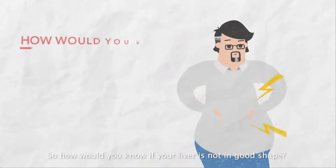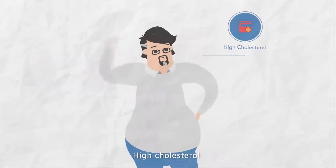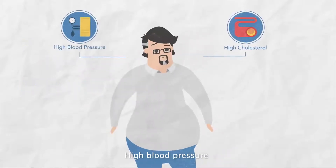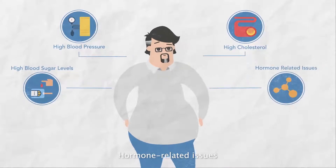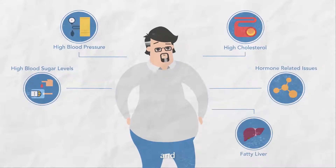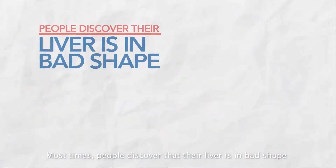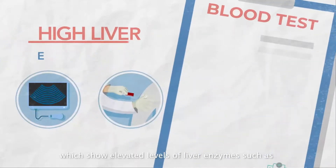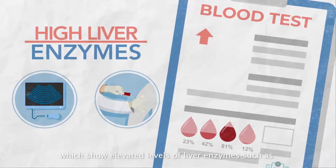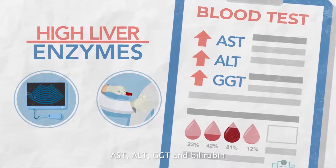So how would you know if your liver is not in good shape? Here are the signs: high cholesterol, high blood pressure, high blood sugar levels, hormone-related issues, fatty liver, and poor kidney functions. Most times, people discover that their liver is in bad shape through an ultrasound or blood tests, which show elevated levels of liver enzymes, such as AST, ALT, GGT, and bilirubin.